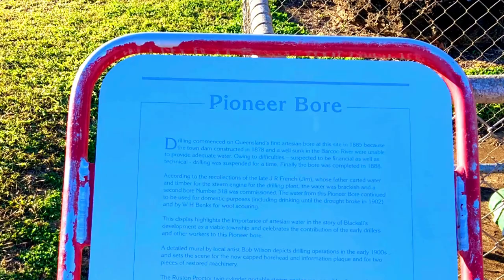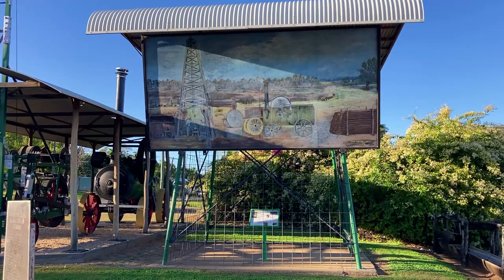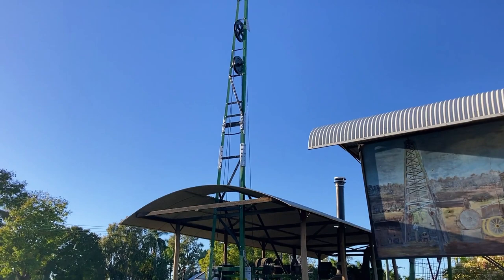Drilling commenced on Queensland's first artesian bore at the pioneer bore site in 1885. You can see the artesian water, which is 58 degrees, and a lovely mural and two heritage farm machines here.